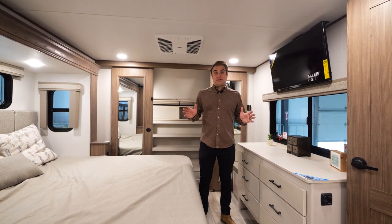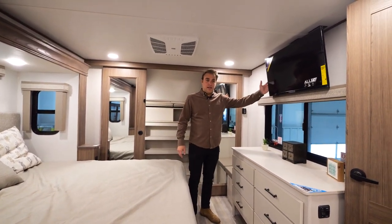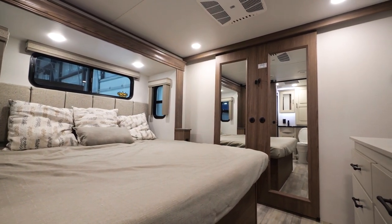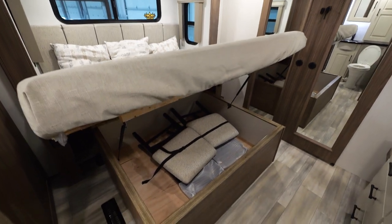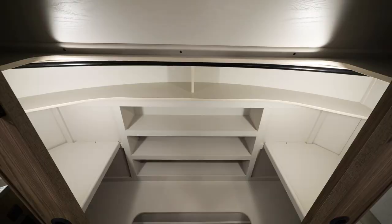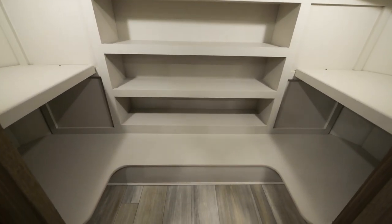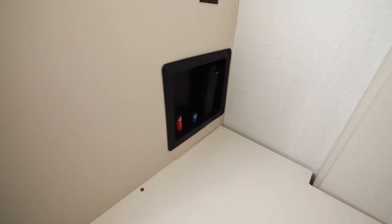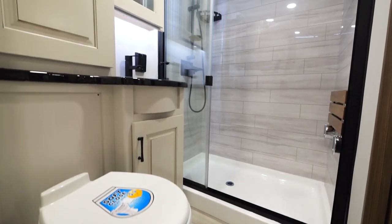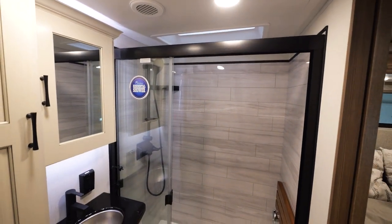Now let's talk about where the magic happens — the bedroom. Whether it be the king bed, the great viewing angle for the TV, or the massive amount of storage. Directly behind me, we have our full-length front closet with washer and dryer prep. You'll feel like a king on this throne. Also, check out this massive shower. Plenty of storage with beautiful accent lighting.